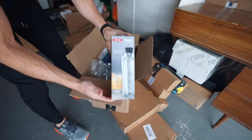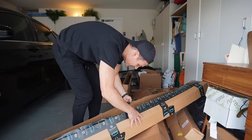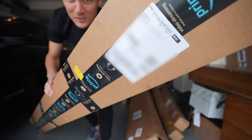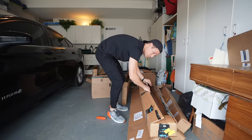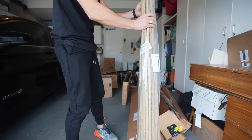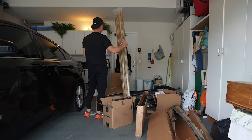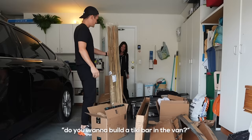Margarita maker. Carbon monoxide detector — we've needed one of these for a while. Then there's a package with Kara's name on it from our Amazon account, but it's a package of bamboo garden stalks. Did you order bamboo stalks? Do you want to build a tiki bar in the van?